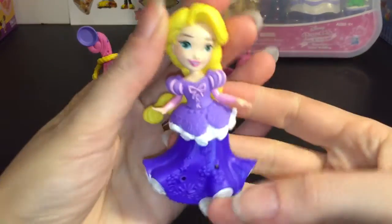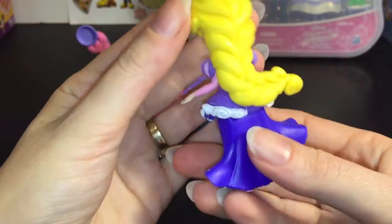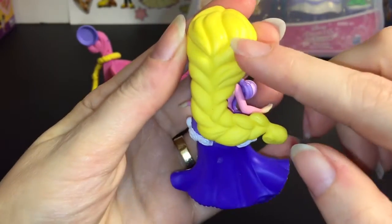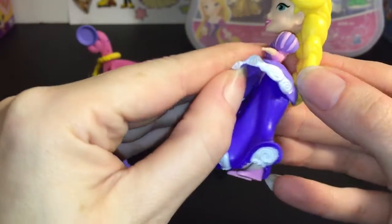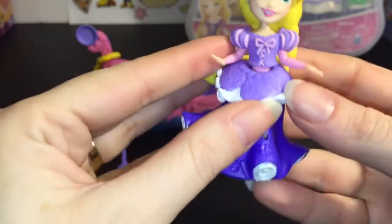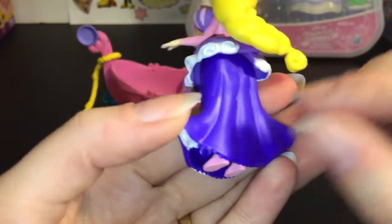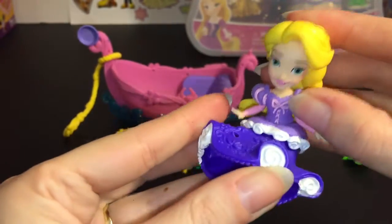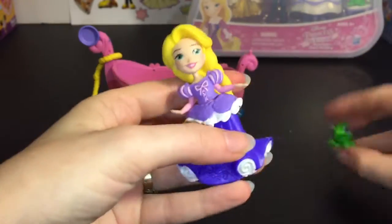So here is a look at all the pieces. First we have our really beautiful Rapunzel figure — I love the sculpting on her hair. Her outfit is interchangeable and it looks like there are three pieces to her outfit: this is a separate piece, the shirt, and then the long skirt comes off. She bends at the waist so she can easily sit, and I like how she has little pink slippers on.